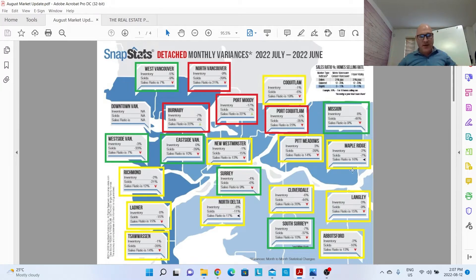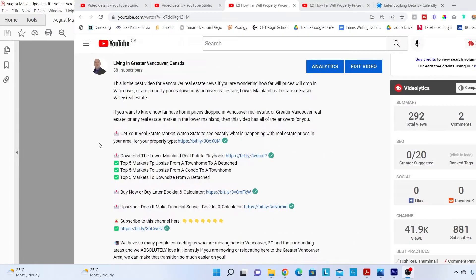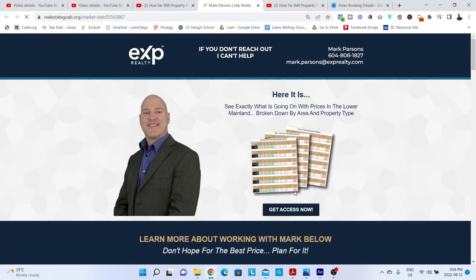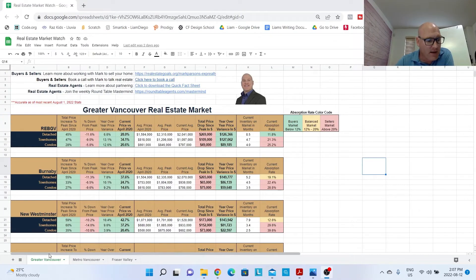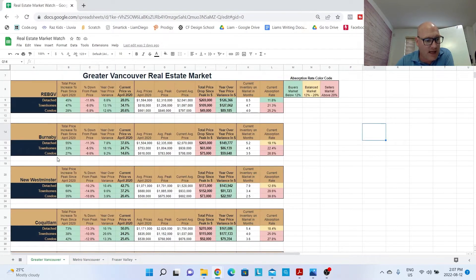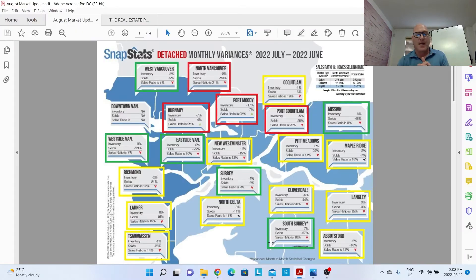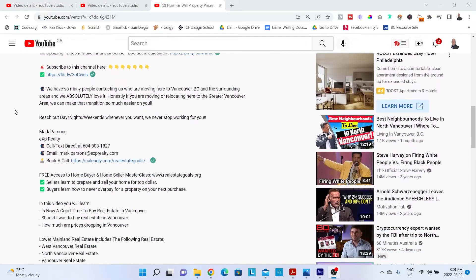Just by looking at this map, you can see there's a real mix. Red is seller's markets, yellow is balanced markets, green is buyer's markets — this is for detached homes. If you want the numbers on how far prices are up or down, look in the description for the real estate market watch stats. You can click through Greater Vancouver, Metro Vancouver, or Fraser Valley and get each city broken down by detached, townhomes, or condo — total price drops since peak, year-over-year price changes, and market type. It's updated every single month.